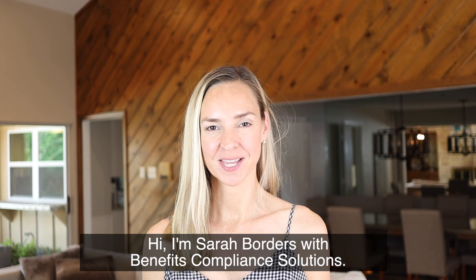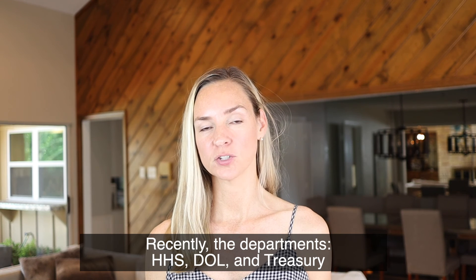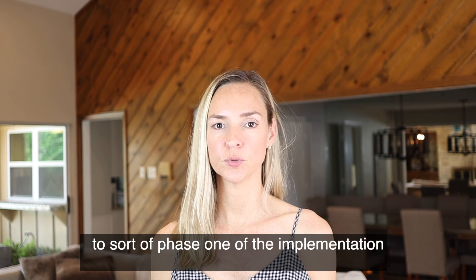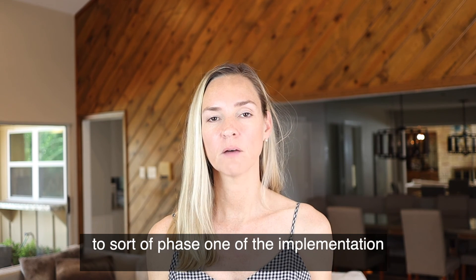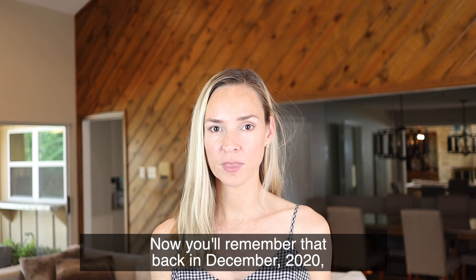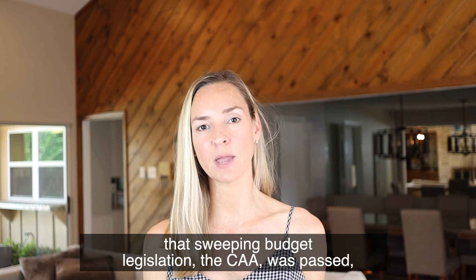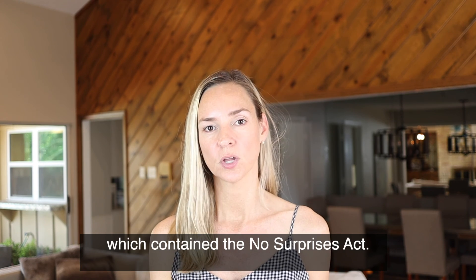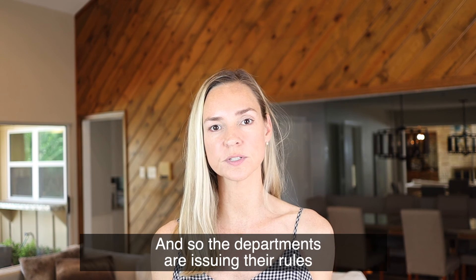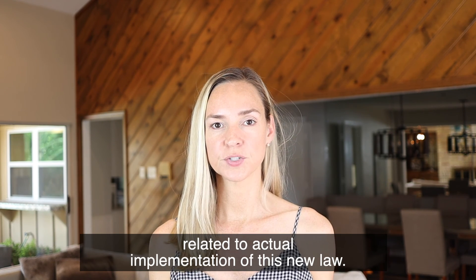Hi, I'm Sarah Borders with Benefits Compliance Solutions. Recently, the departments HHS, DOL, and Treasury issued the interim final regulations related to phase one of the implementation of the No Surprises Act. You'll remember that back in December 2020, that sweeping budget legislation the CAA was passed which contained the No Surprises Act, and so the departments are issuing their rules related to actual implementation of this new law.